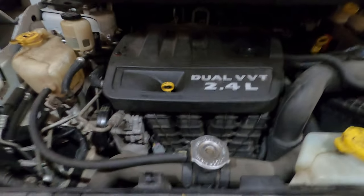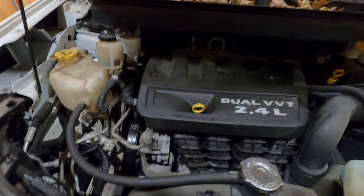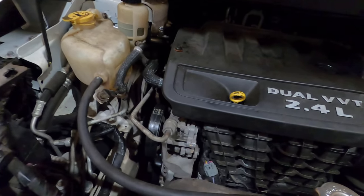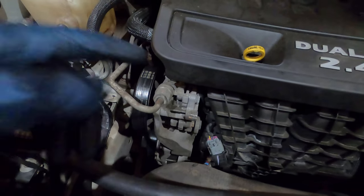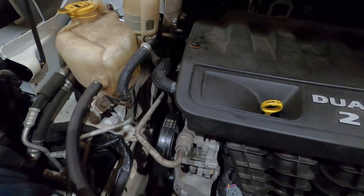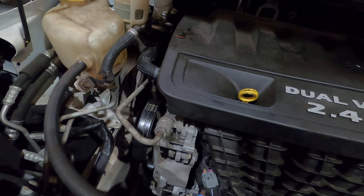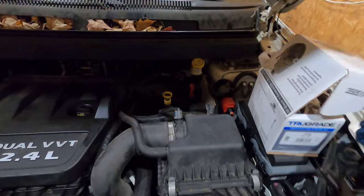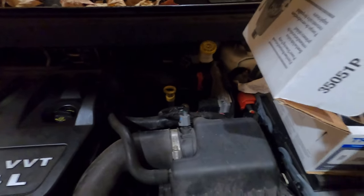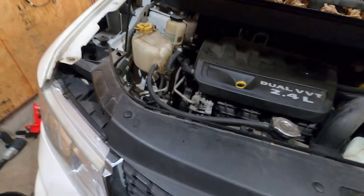2012 Dodge Journey customer complaint of lost power steering twice. I personally have not been able to replicate it — I took it for a couple test drives. Power steering pump looks great, no leaks, plenty of fluid. I didn't see any leaks down below. I did see a couple other issues which we're going to dive into in a second, but they still want a power steering pump replaced, so I got us one and we're going to put it on.